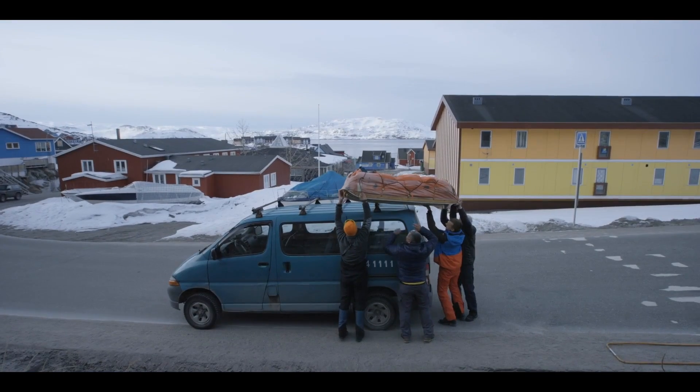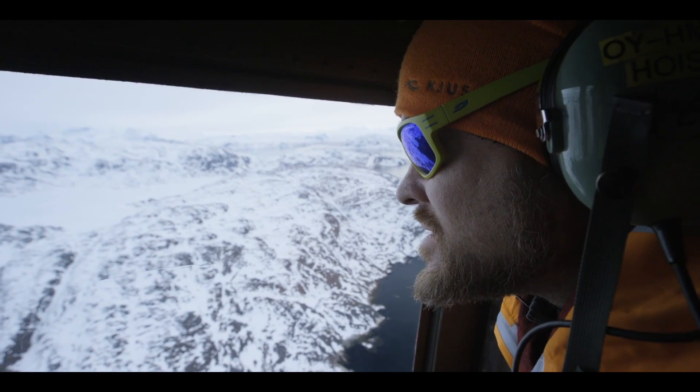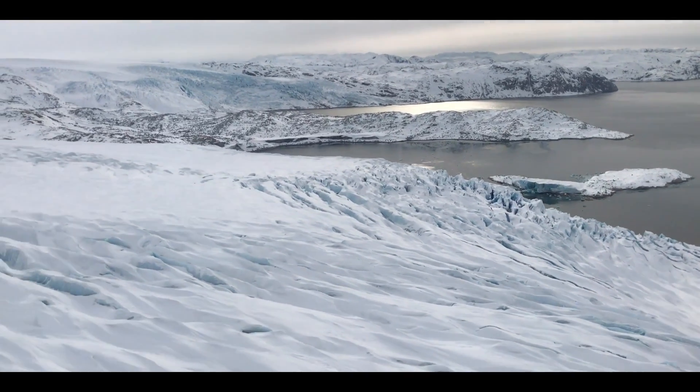All we have to do is get some numbers in the field — some hard numbers — to check the models and the satellite measurements. We're bringing low-tech to check the high-tech information.